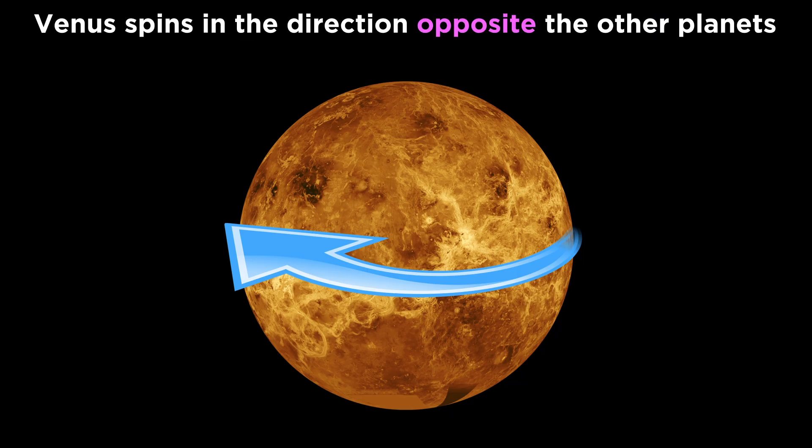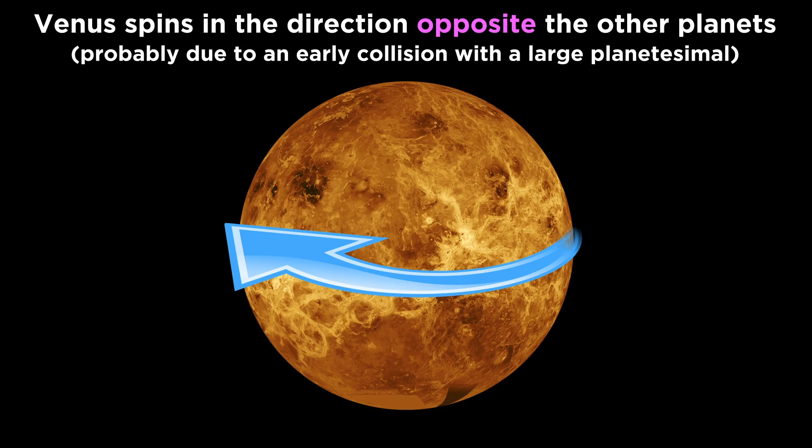Even more interestingly, it spins in the other direction from the other terrestrial planets, so the sun rises in the west and sets in the east. This is generally believed to be the result of a collision with a large planetesimal during the formation of the solar system, though there are competing theories.